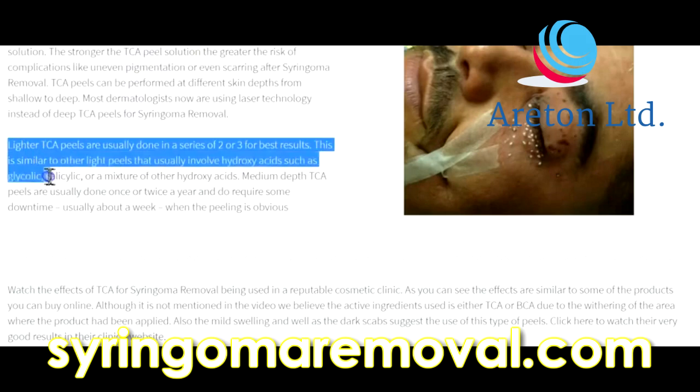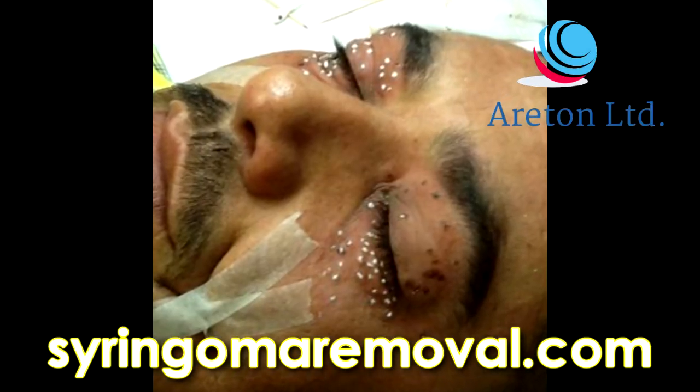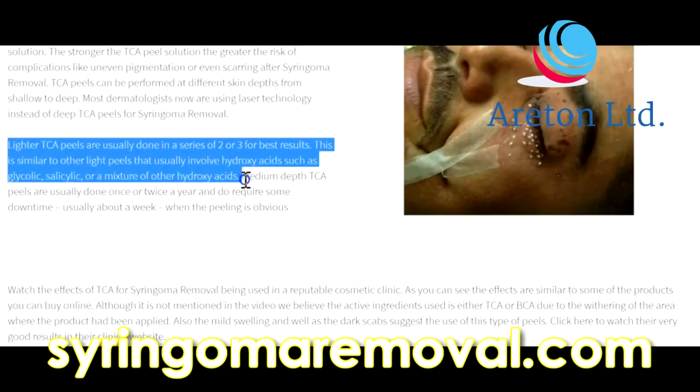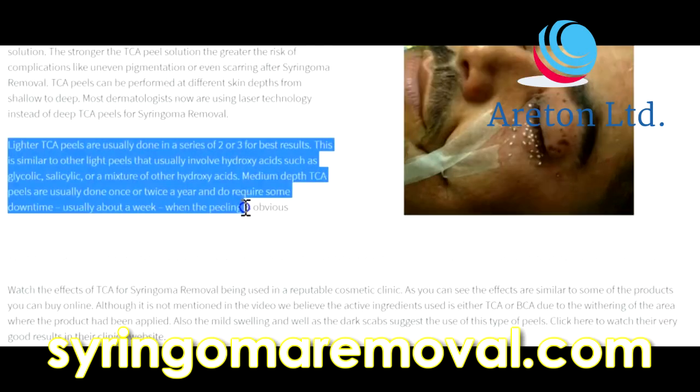Lighter TCA peels are usually done in a series of 2 to 3 treatments for best results. This is similar to other light peels that usually involve hydroxy acids such as glycolic, salicylic, or a mixture of other hydroxy acids. Medium depth TCA peels are usually done once or twice a year and do require some downtime — usually about a week when the peeling is obvious.